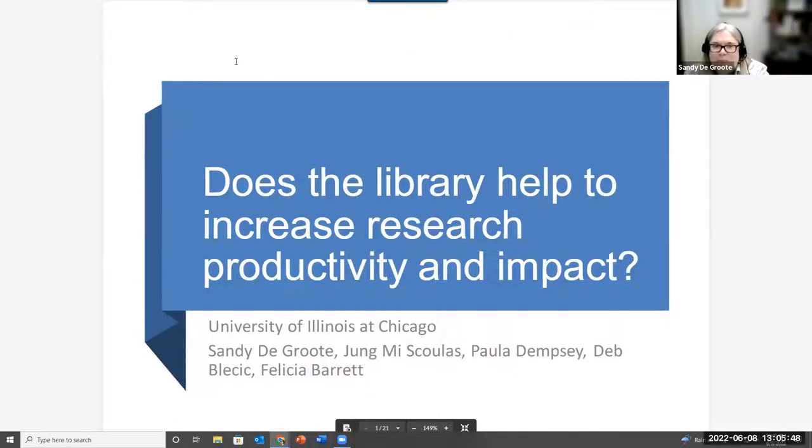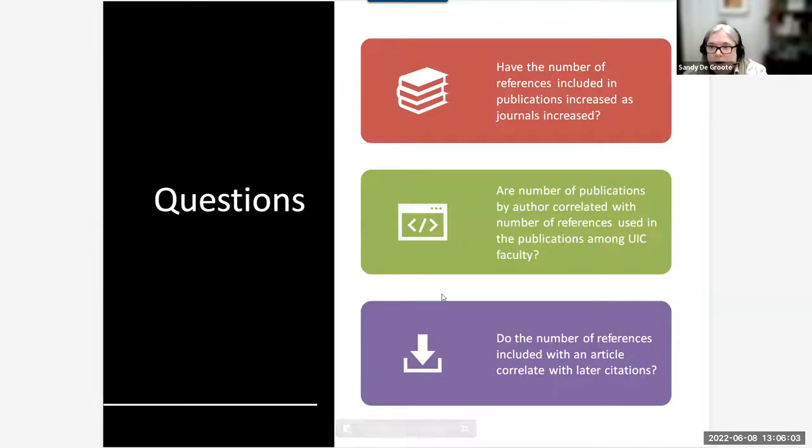We focused on how the library — or does the library — help increase research productivity and impact. Our primary questions included: have the number of references included in publications and journals increased? Are the number of publications by authors correlated with the number of references used? And does the number of references included with an article correlate with later citation impact?